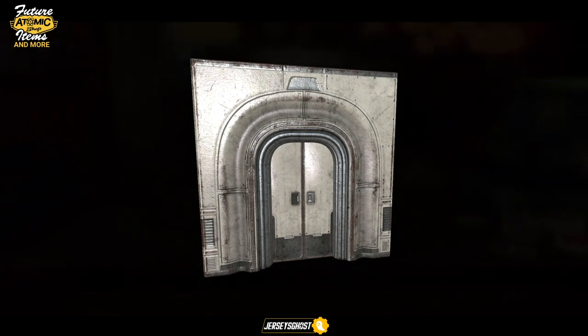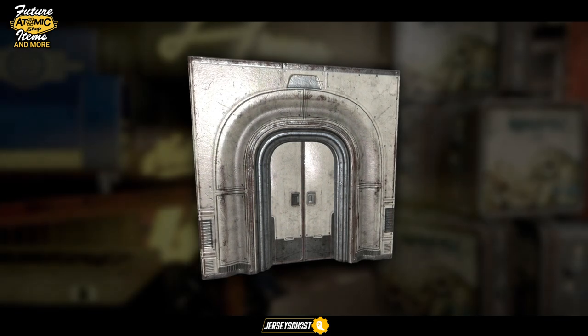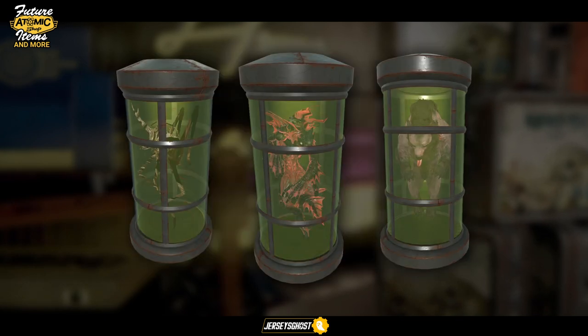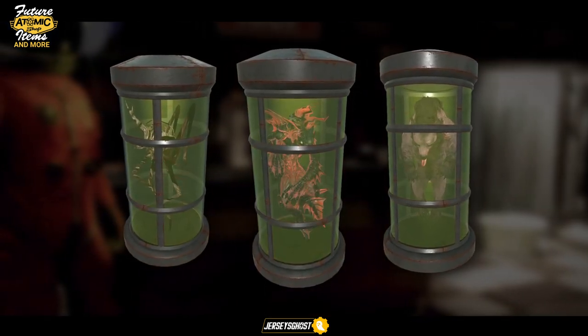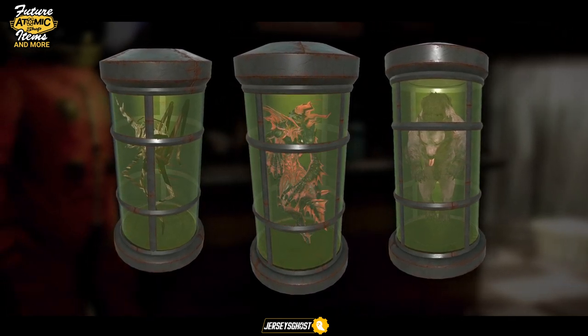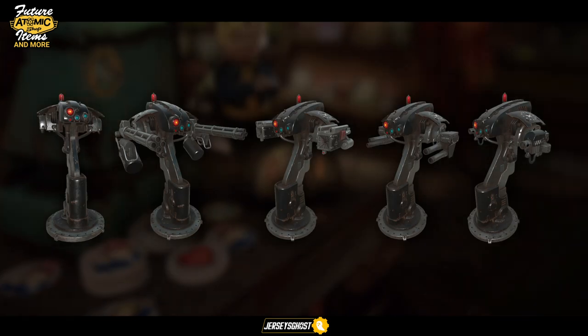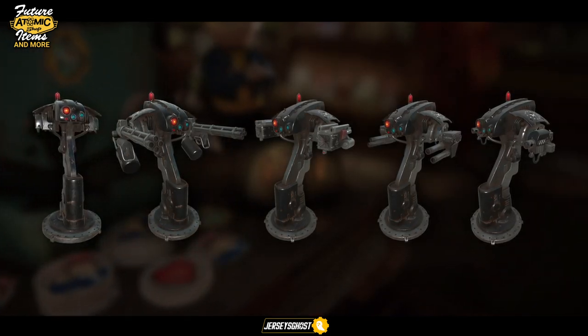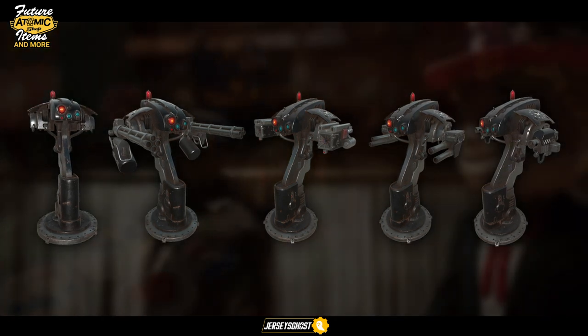Here we have an elevator door. By the look of it I'd assume it'll be used as a shelter entrance, like the vault doors were, but feel free to correct me if I'm wrong — either way it's pretty cool. Datamines show we will also be receiving some new tubed creatures to display at our camps. Shown here are the cave cricket, my alert king, and yao guai.